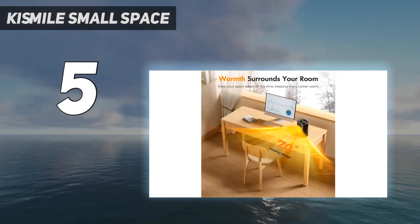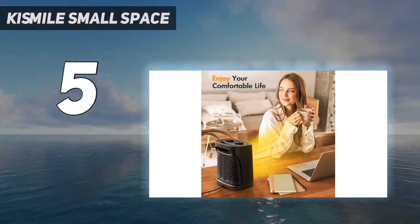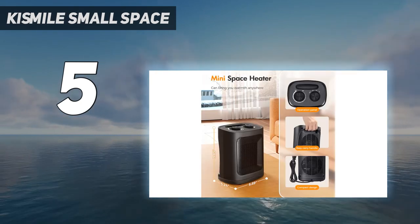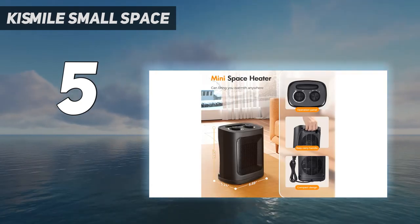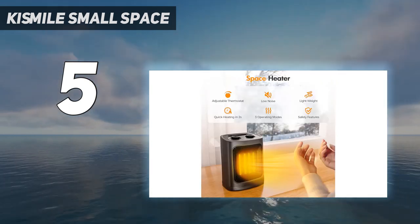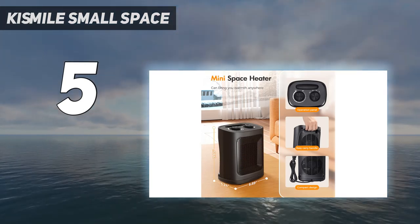While testing in the lab, we measured it at 67.7 decibels on high — louder than a normal conversation but similar to white noise, which is the highest noise rating of all the units on this list. However, we were impressed by how effectively this ETL-tested space heater warmed us up, and how easily it shut off with just a little push.